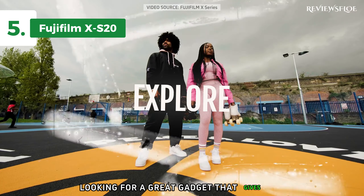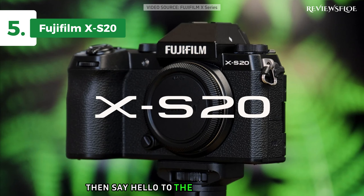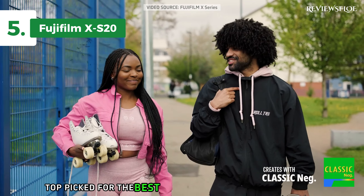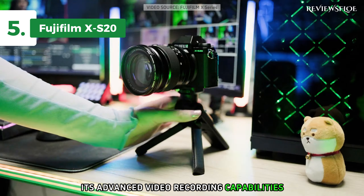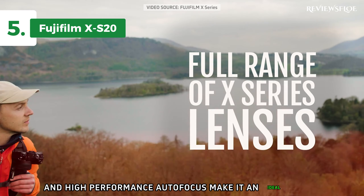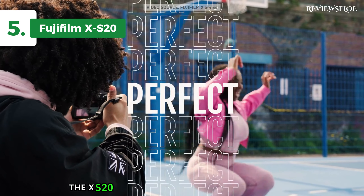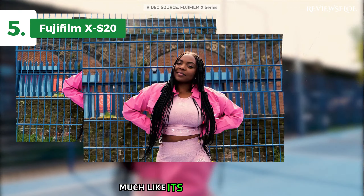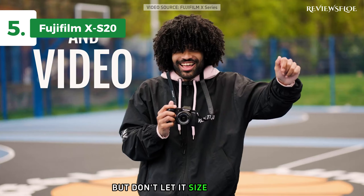Looking for a great gadget that gives you the most bang for your buck in 2024? Then say hello to the Fujifilm X-S20, our top pick for the best value vlogging camera this year. Its advanced video recording capabilities, high-capacity battery, and high-performance autofocus make it an ideal choice for content creators who are always on the go. The X-S20 is a lightweight and compact camera, much like its predecessor, the Fujifilm X-S10. But don't let its size fool you.